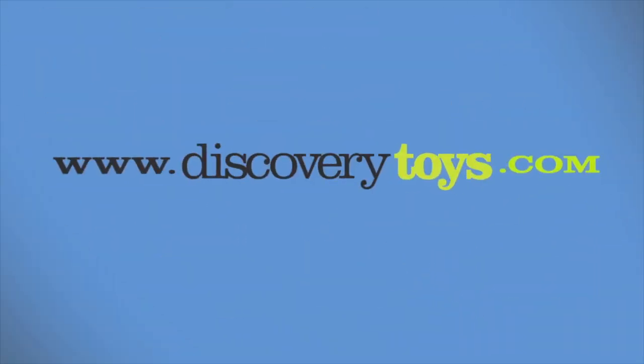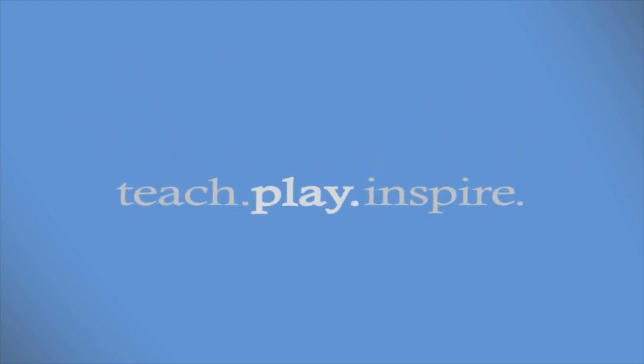You can check out more great educational and fun toys and games at discoverytoys.com.